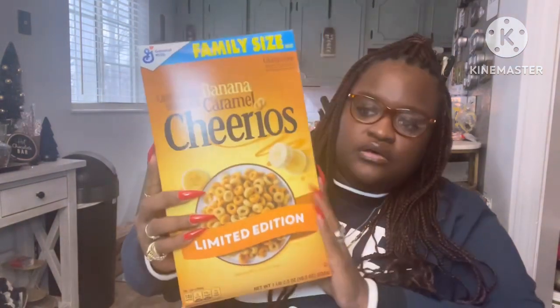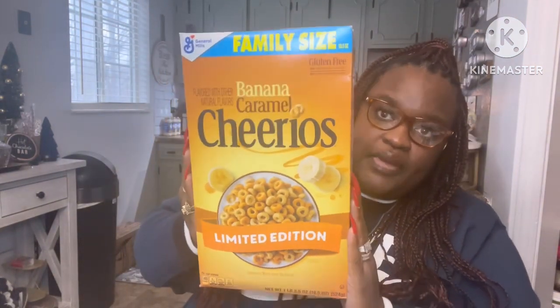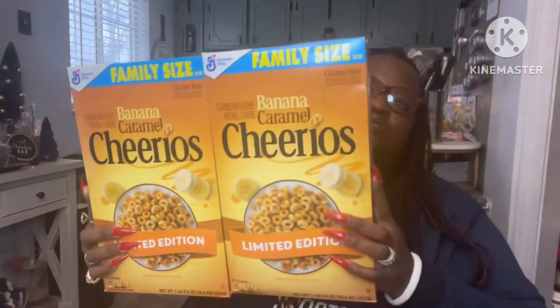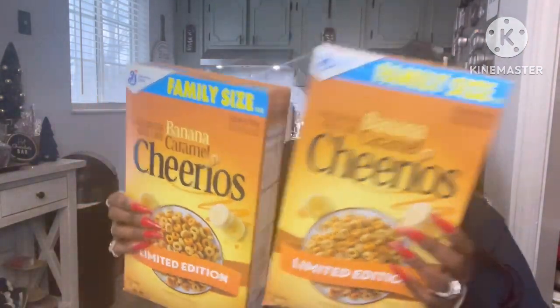They had these banana caramel Cheerios — one pound family size — so I got two of those for a dollar twenty-five each. I've never had them so we're going to try that out.